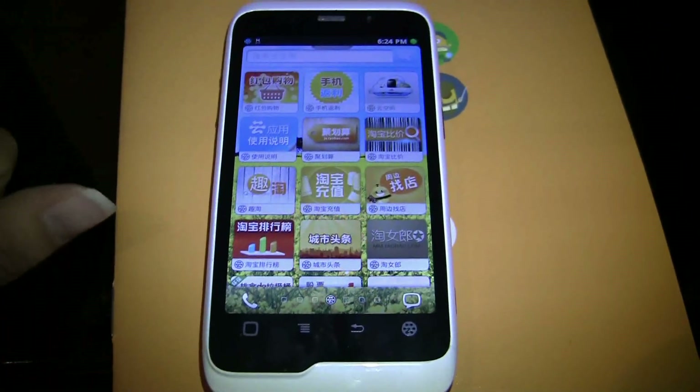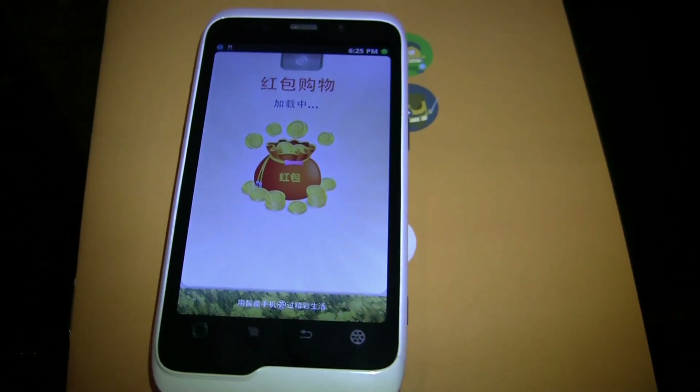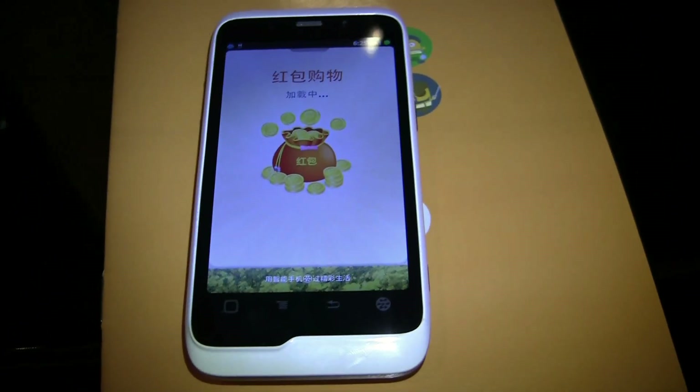They've got a slightly different model than Amazon in a few ways. This is called the Hongbao, which is like gift money. Around most special occasions you get a red envelope full of cash. Alibaba has taken this concept and done something kind of like lightning deals with it.